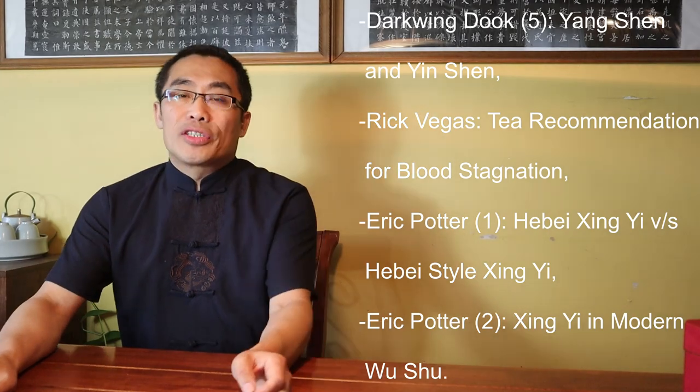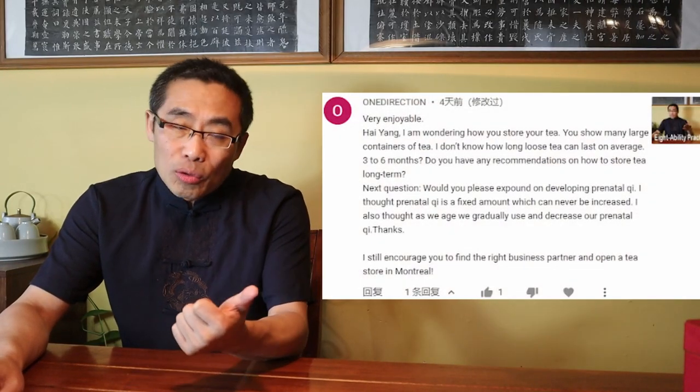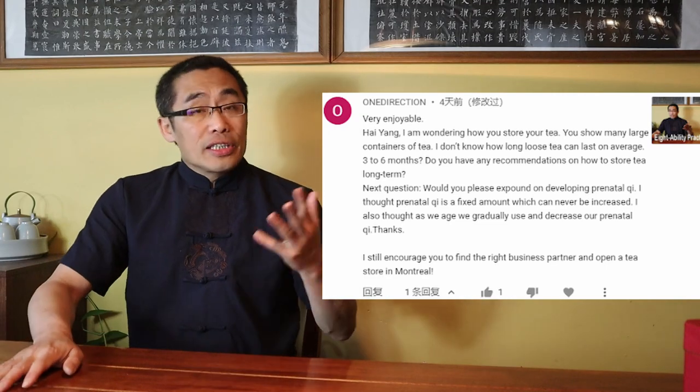One Direction asked a couple of questions which I will answer one by one. His first question is about how long to preserve tea and how to do it. Some types of tea, like Pu'er tea and white tea, actually get better with time. However, many other teas such as green tea cannot be kept for too long. Normally, two years is long enough, and if you do not consume it by then, the flavor may degrade.